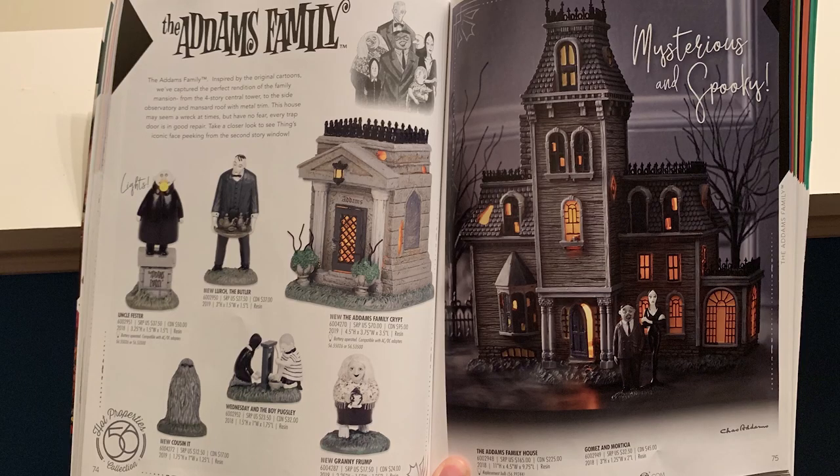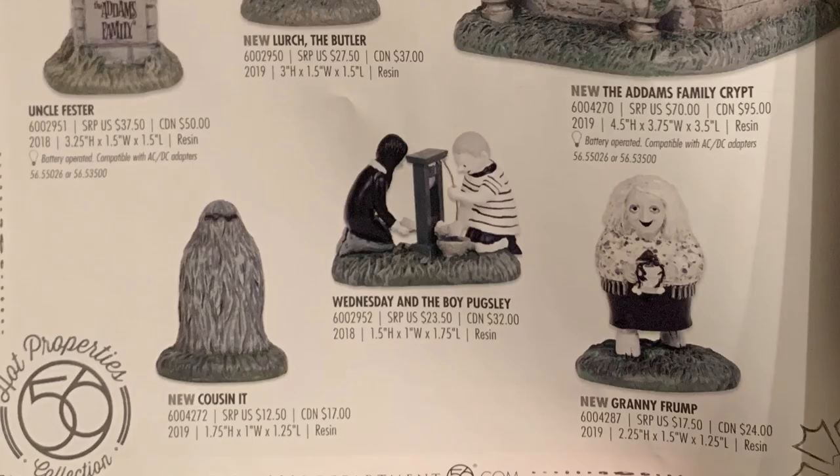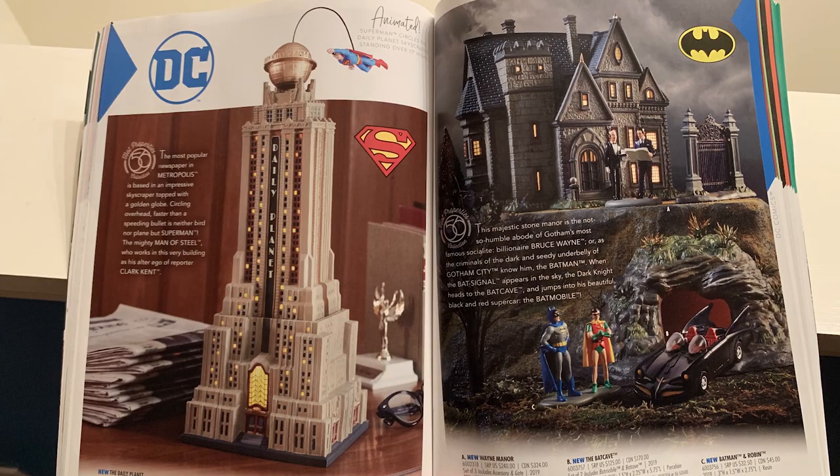Before we get into Snow Village Halloween proper, there are a few side pieces to talk about. Check out the Addams Family spread — this launched last year and was really popular. New this year we have Lurch the butler, the Addams Family crypt, Granny, and Cousin It. Pretty much all the big players are here now. With licensed stuff it doesn't always last long, so if you want to pick this up I'd strongly recommend doing so this year — it's going to be collectible once retired.